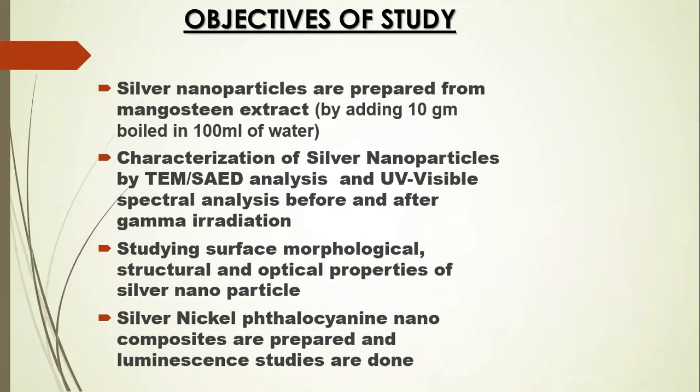My objectives of study are: first, to prepare silver nanoparticles by green synthesis using mangosteen extract; to study surface morphology, structure, and optical properties of silver nanoparticles using characterization techniques like TEM and SAED analysis; UV-visible spectroscopic analysis before and after gamma irradiation; and finally, a silver-nickel-phthalocyanin dye is prepared to study the luminescent effect.